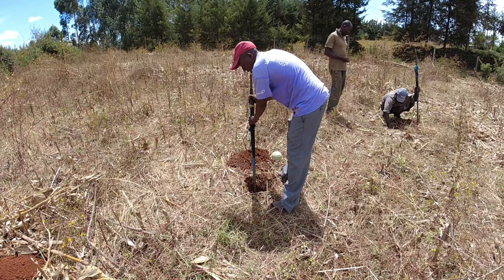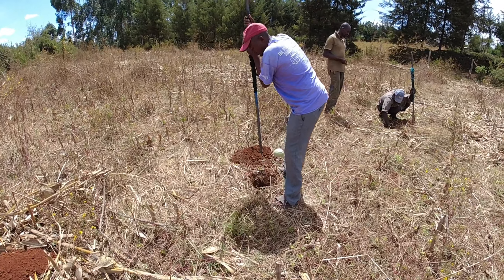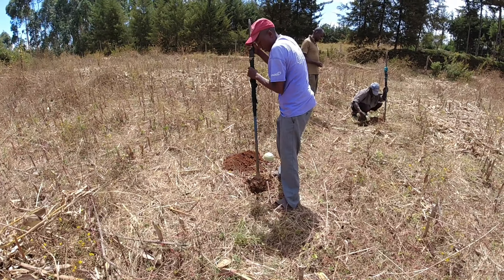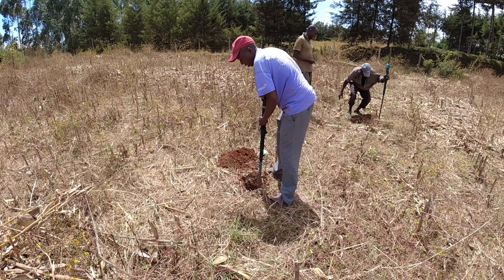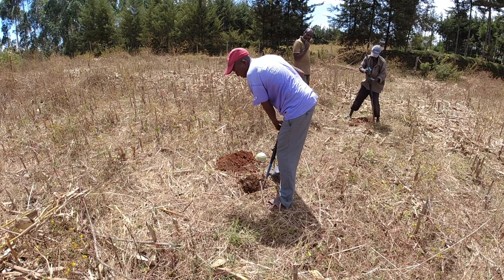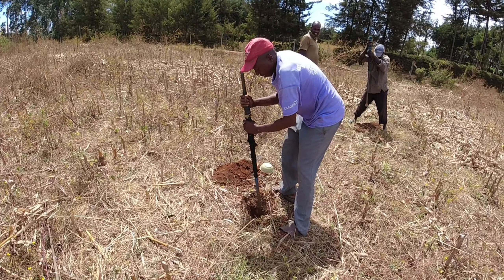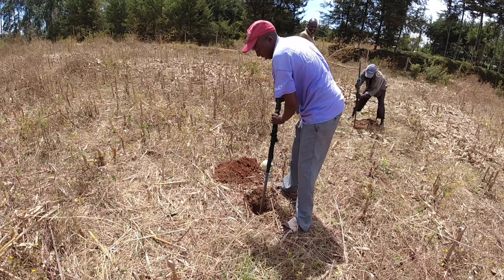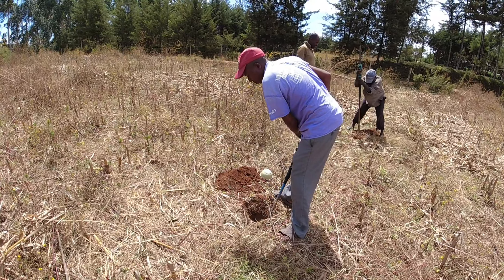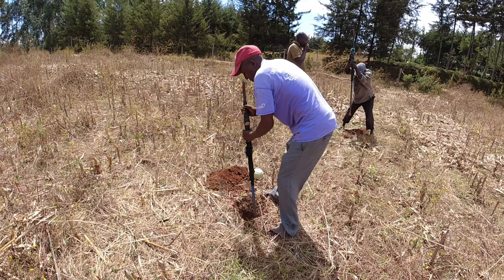Greetings, great people, wherever you are in this world. Welcome once again to one of my videos. This specific video is to show you guys about my projects — it is the third project of my land, and I'm going to do the same thing I did earlier: fence it and put some boundaries to prepare for future plans.